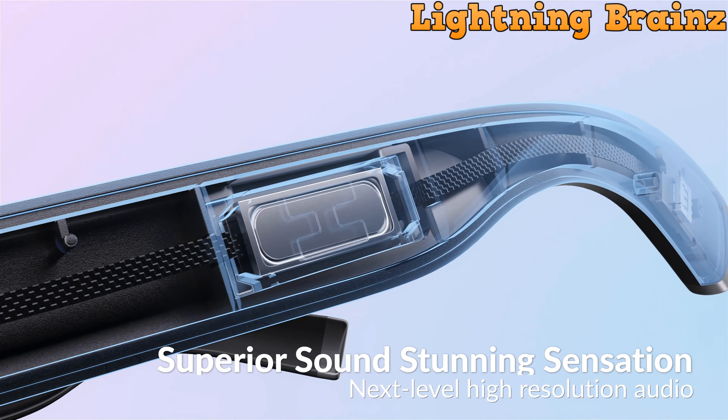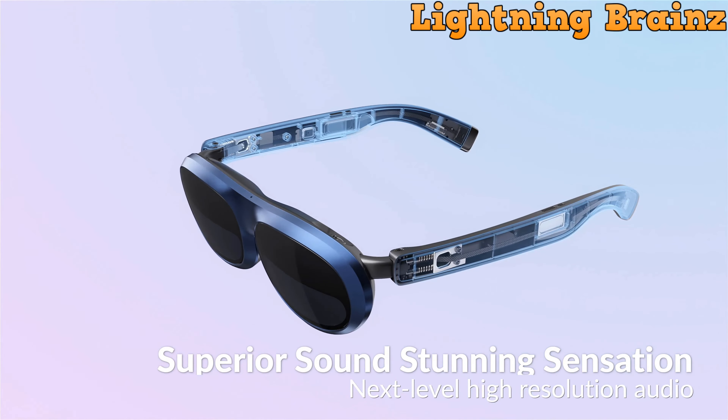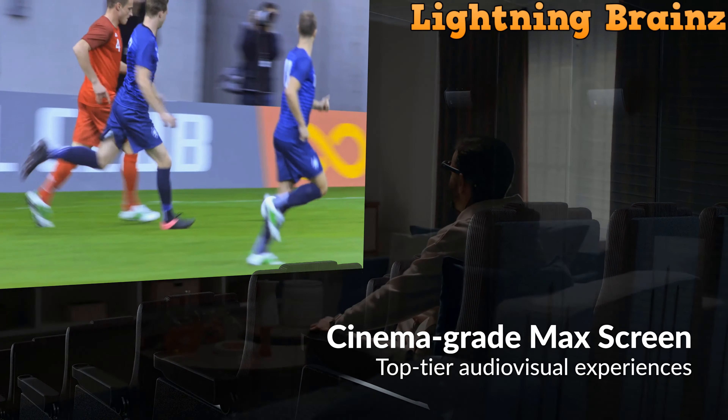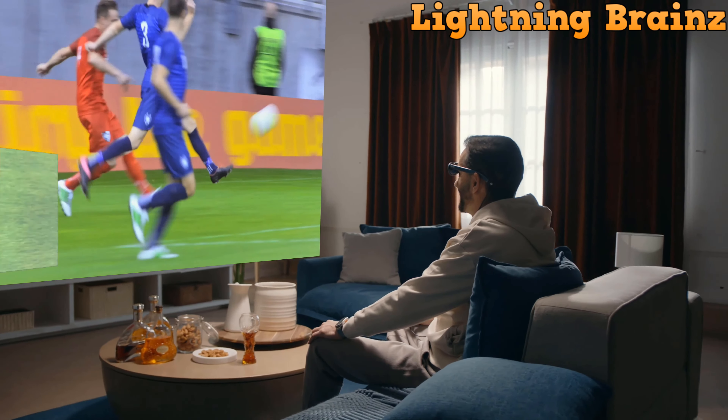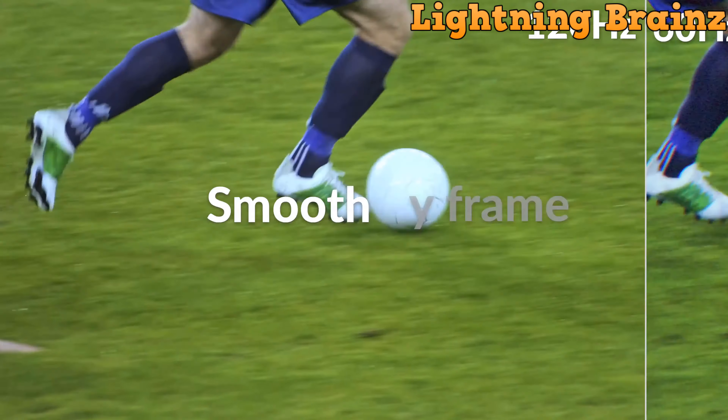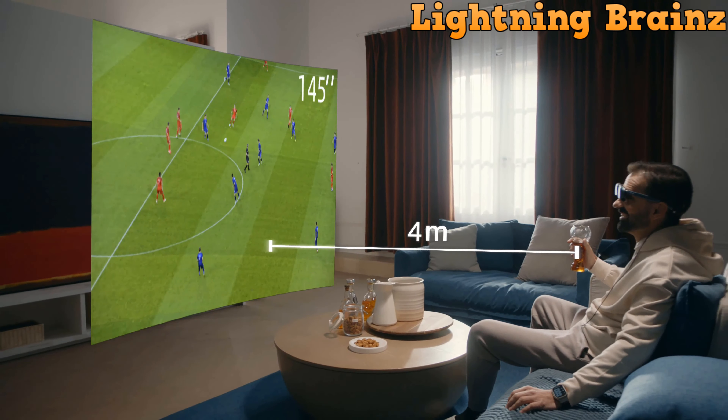With features like professional-grade acoustics, TÜV Rhineland certification for eye comfort, and 90% light leakage reduction for privacy, the Rokid Max ensures an immersive, safe, and enjoyable experience. Whether gaming, streaming, or exploring the digital realm, these glasses offer a seamless fusion of technology and entertainment, paving the way for the future of augmented reality.